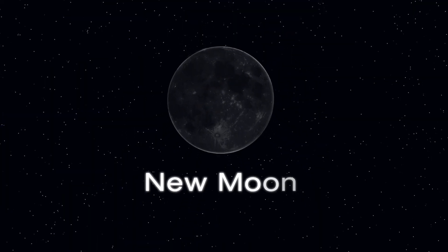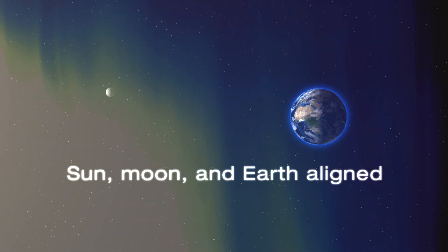Right now, you might not be able to see the Moon very well. That's because it's transitioning from a new Moon, when the side of the Moon that faces Earth is in shadow. This phase occurs when the Sun, Moon, and Earth align in that order.